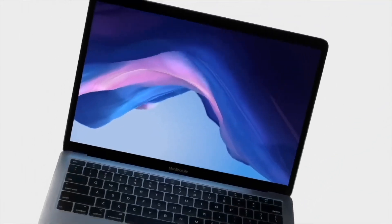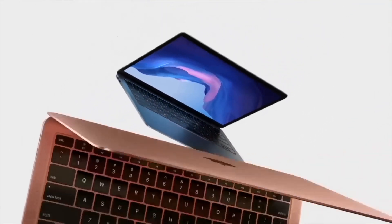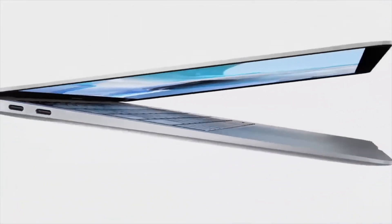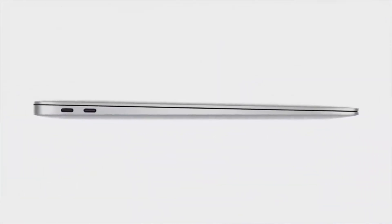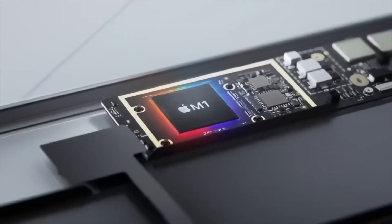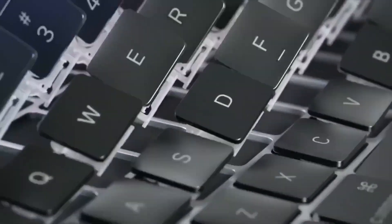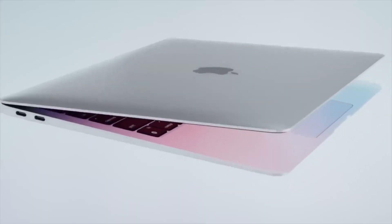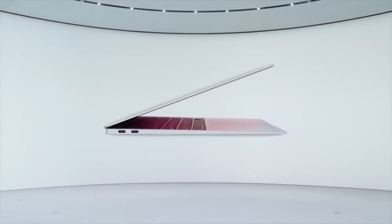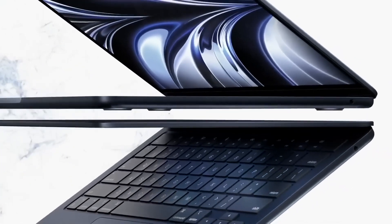In 2018 we got the third generation MacBook Air, which added features like a Retina display, Touch ID, and an even thinner design, but the 11-inch model was gone. Then in 2020 the Apple M1 silicon chipset was added to the MacBook Air, making it the first fanless MacBook Air — and it still remains the only MacBook to be fanless in the current lineup.